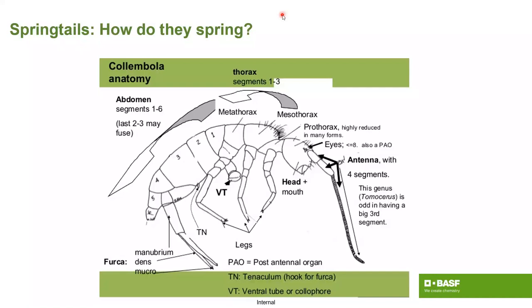Just because a homeowner says 'fleas' does not mean that they have fleas. It could be springtails, or some other oddball pest that they think they've got.